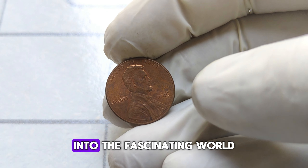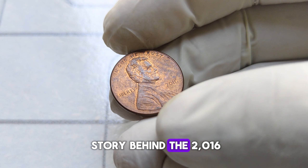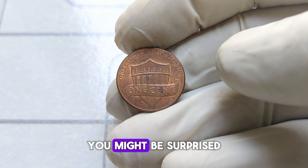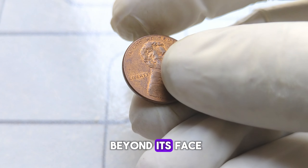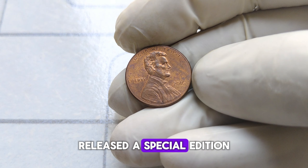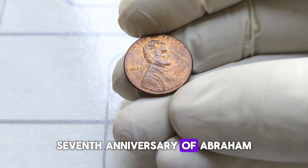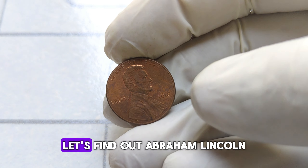Today we're diving deep into the fascinating world of numismatics to uncover the remarkable story behind the 2016 Abraham Lincoln one-cent penny coin. You might be surprised to learn that this seemingly ordinary penny holds a value far beyond its face. In 2016, the United States Mint released a special edition of the Lincoln penny to commemorate the 107th anniversary of Abraham Lincoln's birth. What makes this coin so special? Let's find out.